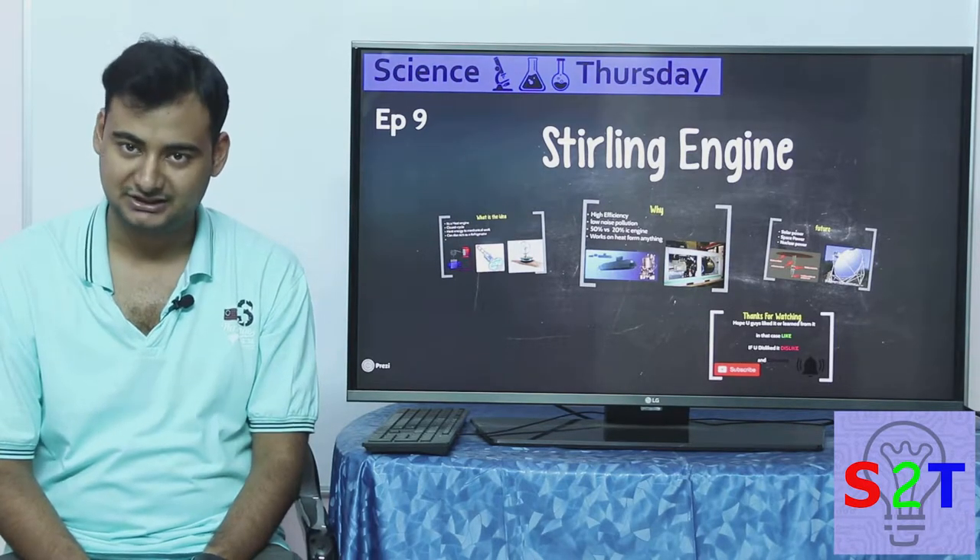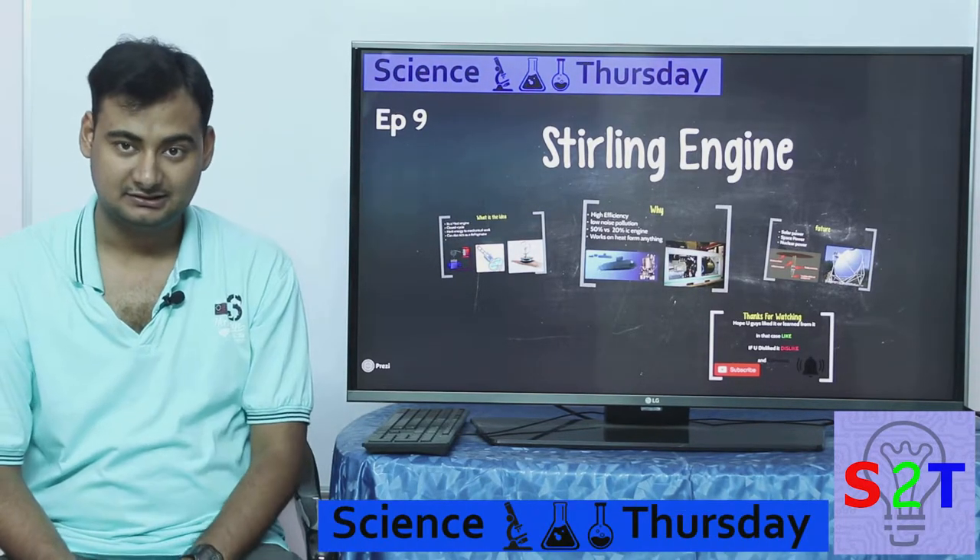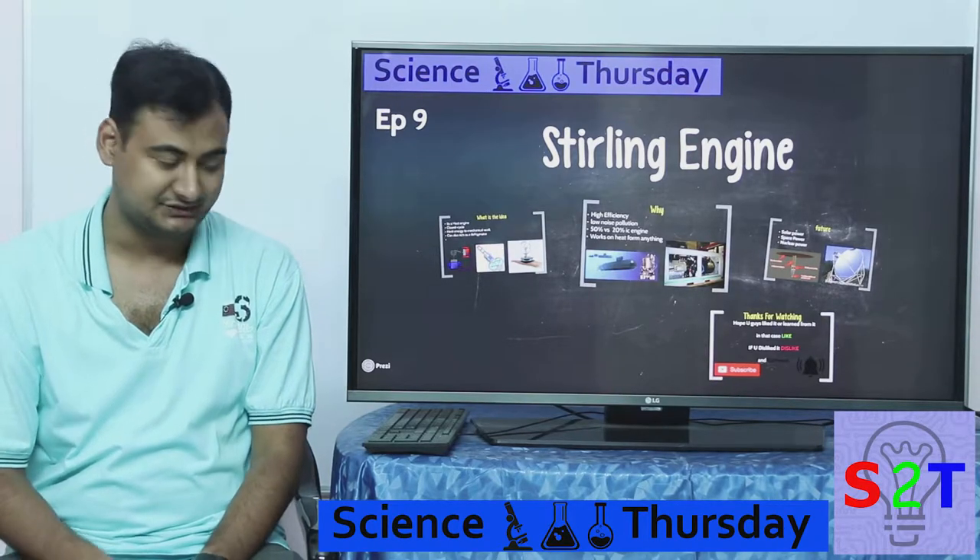Hello YouTube viewers, welcome to my show, Science Thursday. Today we're going to take a look at the Stirling engine.